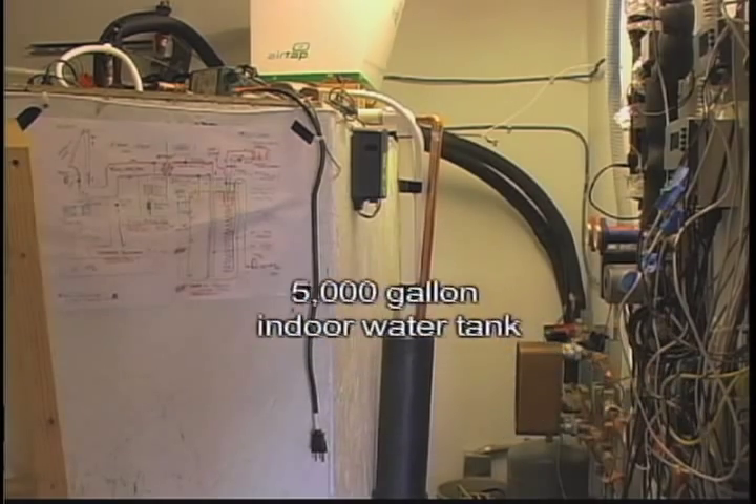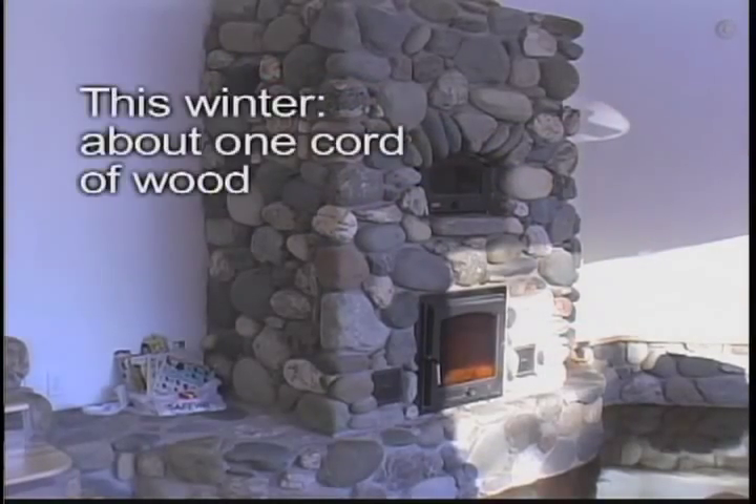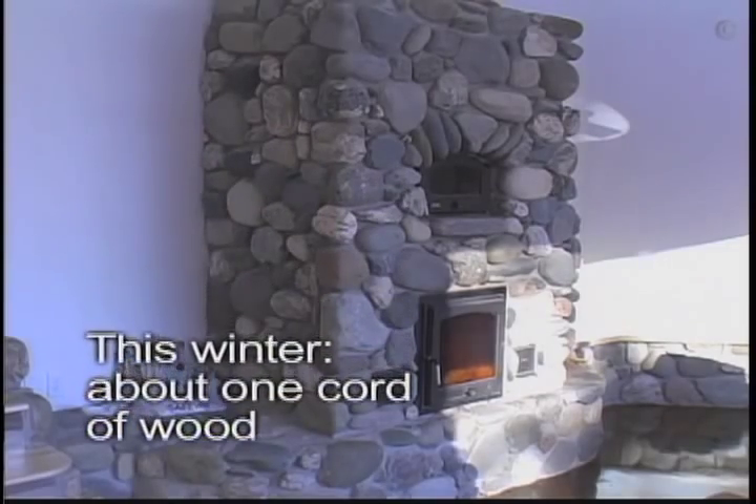In case it isn't enough, the family has a wood stove to supplement the solar. They've only had to use it a handful of times this winter.